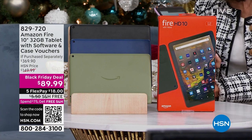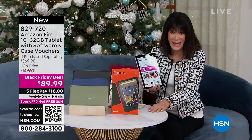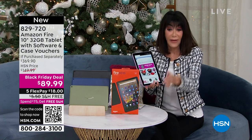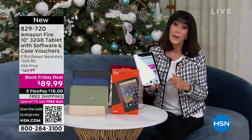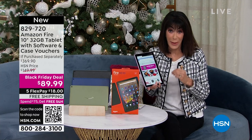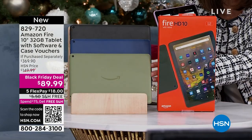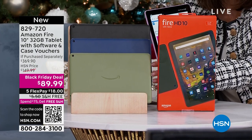Today you are getting $280 off the retail value. It's only $89.99, and it comes with free shipping and handling. We have it available on five flex pay payments for everyone. The Amazon Fire alone - and by the way it's 32 gigs, and it is expandable.